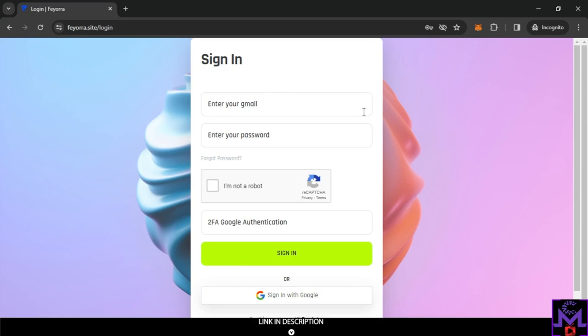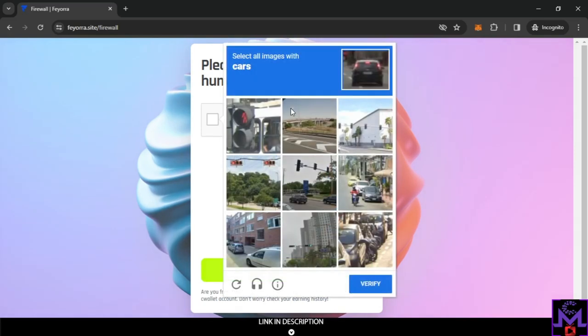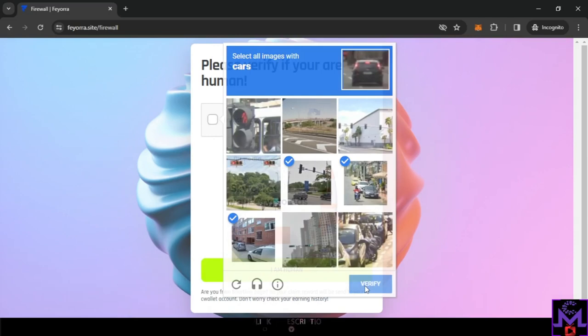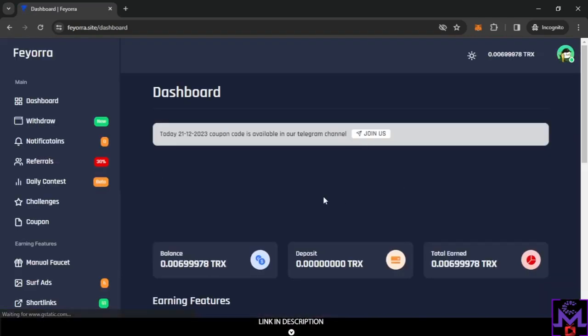After confirming your Gmail, sign in by entering your Gmail and password with the captcha. After logging in, you'll see a human verification page — like an anti-bot check. Once you complete that, you'll be inside your account.